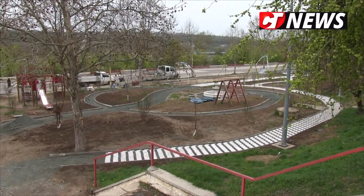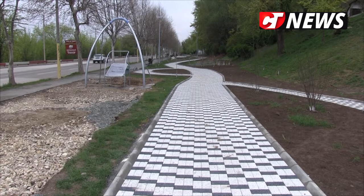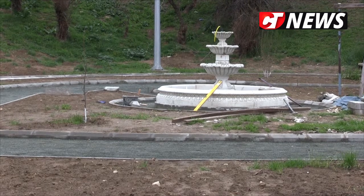Nu am făcut un inventar al parcurilor din Cernavodă. Sunt 21 de locuri de joacă, mai mici sau mai mari, din Cernavodă. Noi am zis să le luăm treptat — aceasta este prima și mai sunt încă cinci în proiectare care se vor executa anul acesta, va fi licitația, după care vor urma și celelalte.